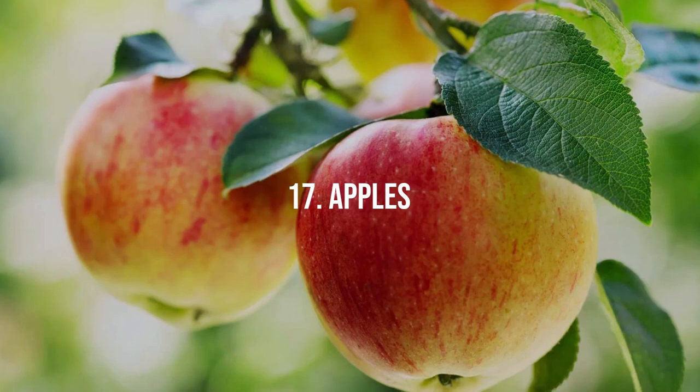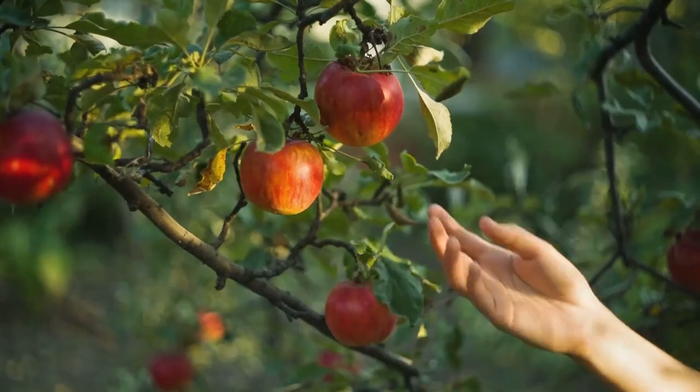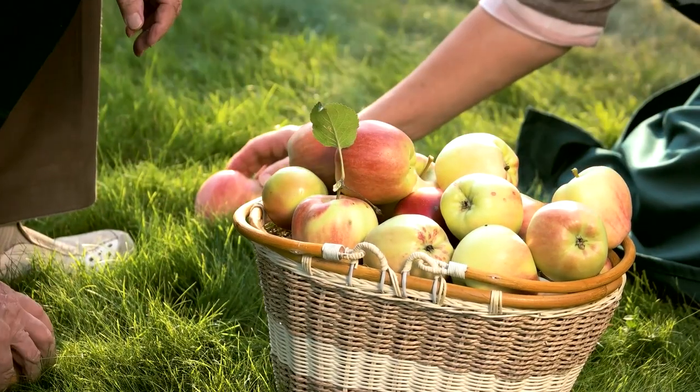17. Apples. Electroculture techniques contribute to improved tree health, leading to higher quality apples. Experience the pleasure of picking fresh, crisp apples from your electroculture orchard.